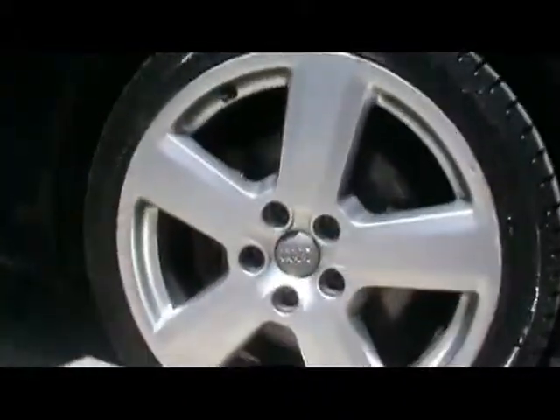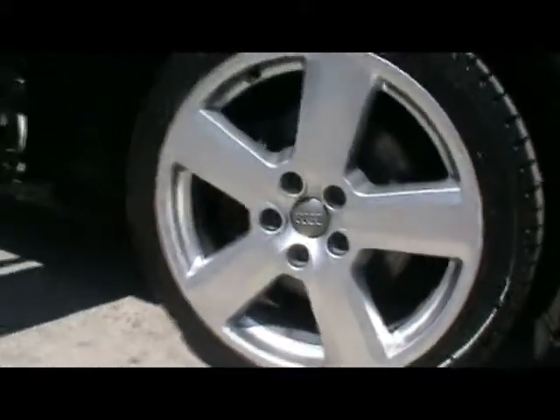Moving around to the back, over to the boot — as you'd expect, absolutely massive boot, loads and loads of room. There's a spare wheel under there and a warning triangle.